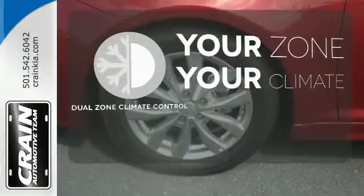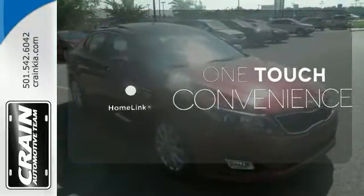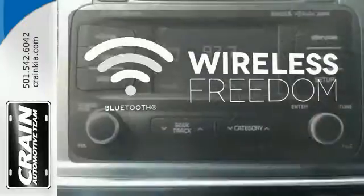It's too hot. It's too cold. Not anymore — with dual-zone climate control. With Homely, OneTouch makes your arrival as welcoming as if you'd never left. You don't have to put your life on hold when you have Bluetooth.